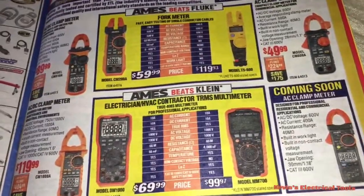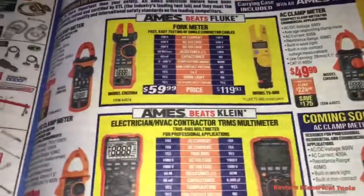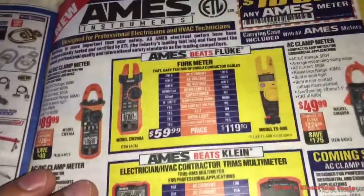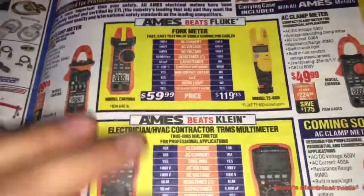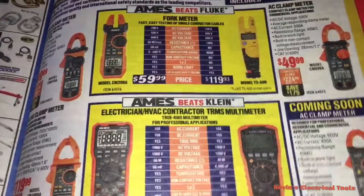Who am I to knock Ames and Harbor Freight? They're stepping their game up. They're hitting every trade, especially the electrical trade. They're definitely stepping up and going against Klein and Fluke.